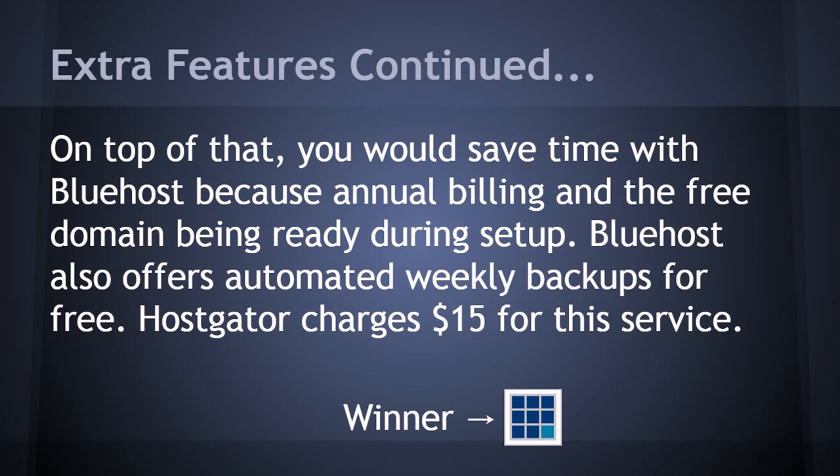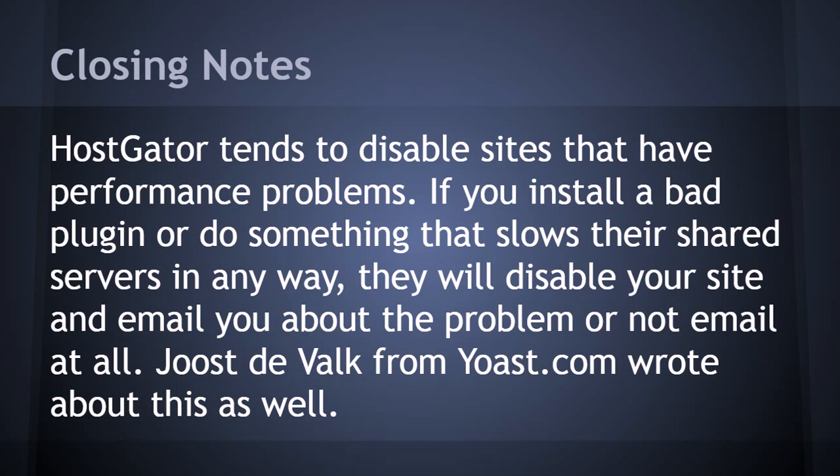Closing notes: Hostgator tends to disable sites that have performance problems. If you've read the article on Yoast.com — one of the top SEO sites in the world — the author does not approve of Hostgator because they have done shady things in the past for his customers. I have personal experience with this as well, as they have shut down my site a few times for unusual reasons.